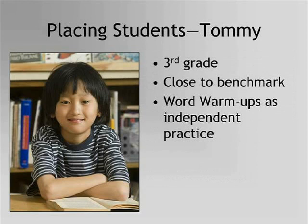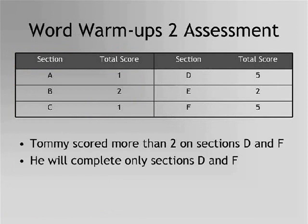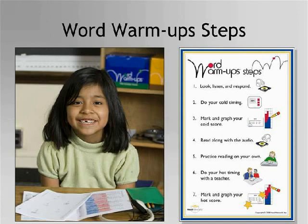Let's place another student. This is Tommy. Tommy is close to the benchmark on his core program assessments. His teacher is considering using Word Warm-Ups 2 as independent practice for him, so she assessed Tommy using the Word Warm-Ups 2 student assessment. Tommy scores above 3 on some sections and below 3 on others. Based on his scores, his teacher decides he should complete only selected sections. She will put together packets for the sections on which Tommy scored 3 or higher. If you want to try assessing your students, you can download the Word Warm-Ups student assessments for free from the Read Naturally website at www.readnaturally.com.